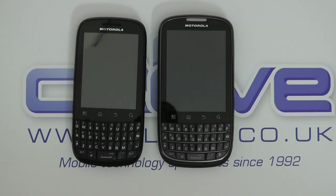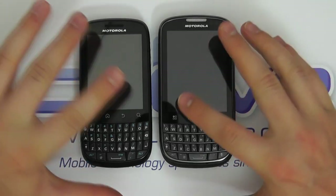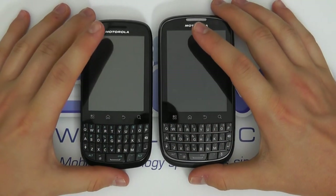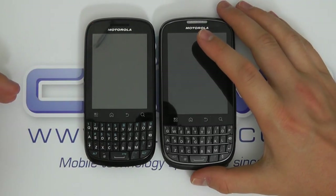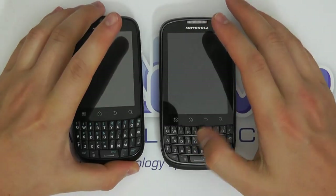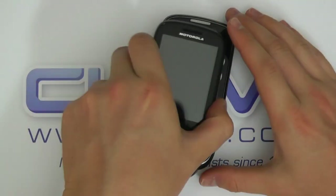Hello, so just a very quick side-by-side comparison of the Motorola Fire and the Motorola Pro Plus — two Android smartphones from Motorola, both with touch screens and front-facing keyboards. This isn't a full overview or anything like that, just looking at the hardware of the two devices. The Fire is the lower-end device, and we've got the Pro Plus, which is the premium device. So let's take a look at them.